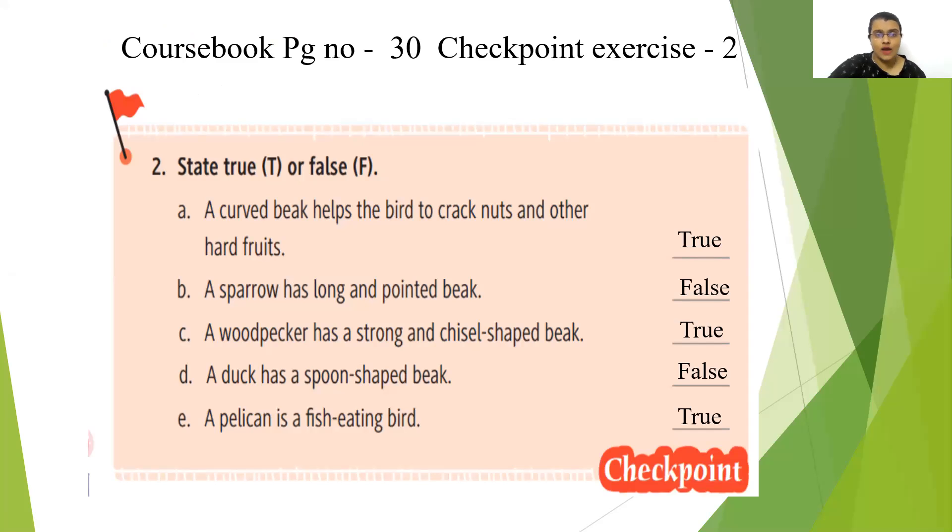B1: a sparrow has long and pointed beak. No — hummingbird, woodpecker, and sunbird have long and pointed beaks. So this statement is false. C1: a woodpecker has a strong and chisel shaped beak. They have a strong and chisel shaped beak so that they can peck the wood. So this statement is true.